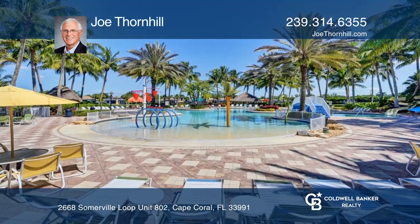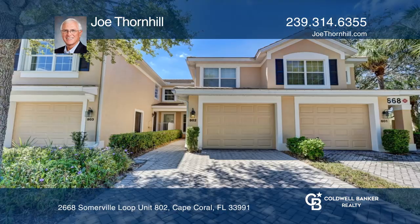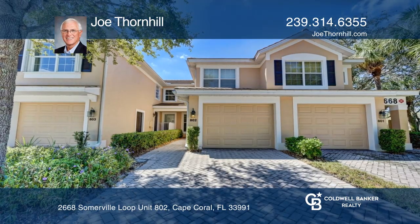Close distance to the front pool and to Surfside shops. Feel that this is the property for you? Contact Joe Thornhill to see how to make it yours.